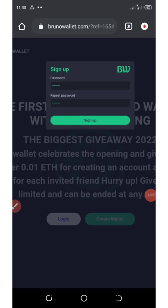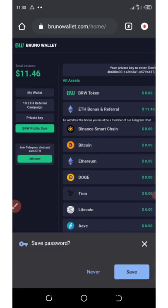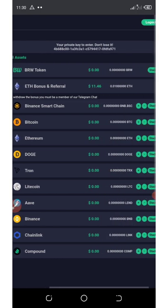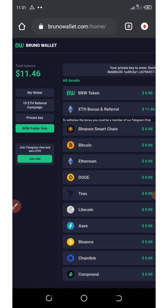Right here you can see I got $11.46 on my screen. I don't know how legit this is, but I decided to share with you guys so you can join and earn this unlimited money. You can also make your own research.